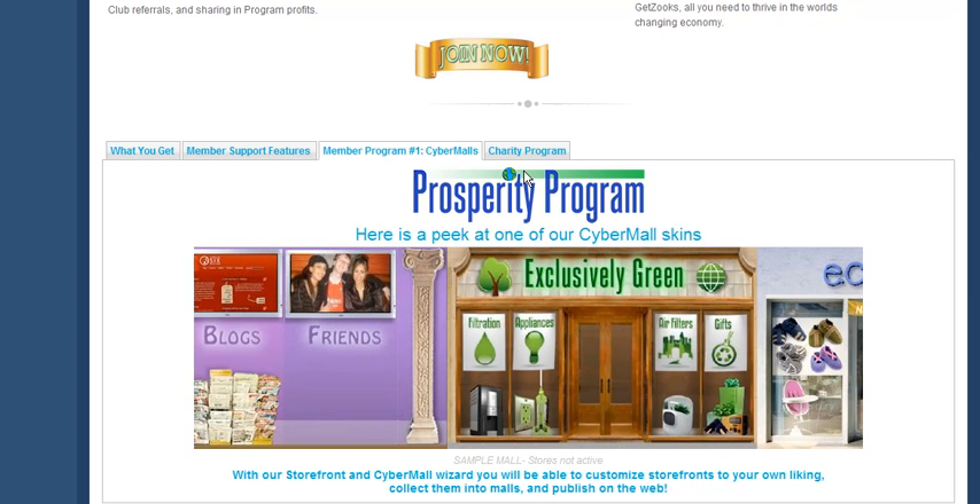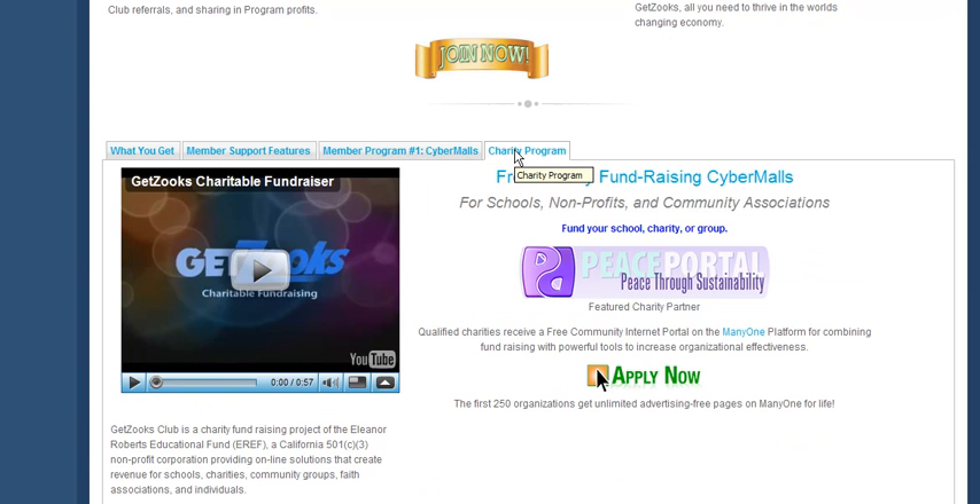It's really a neat system. And of course, it is a charitable fundraising division of the Eleanor Roberts Educational Fund. If you have a school, a non-profit, or a faith organization that needs a website and a means for creating charitable fundraising revenue, they can apply here and get a free cyber mall.